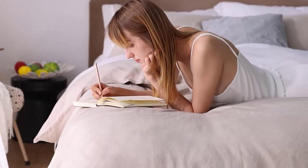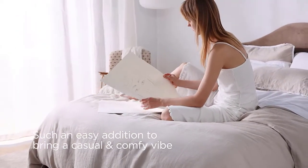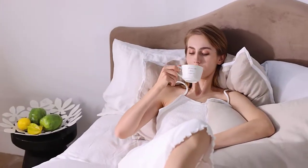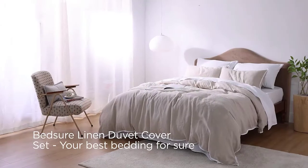Super soft and comfortable — this duvet cover king size set is woven from high quality brushed microfiber, which is ultra soft and comfortable to the touch. The fabric is skin friendly and breathable.